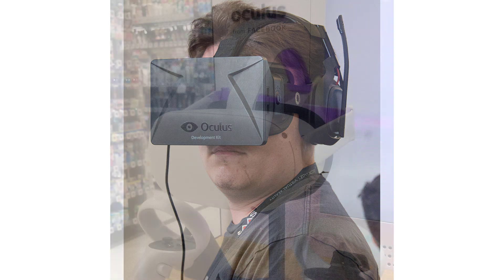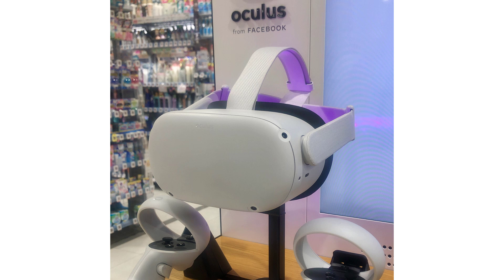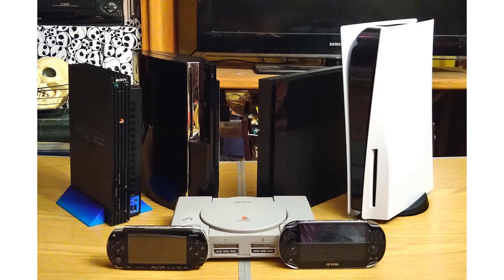In 2020, Meta made the Quest 2, and in 2023, the Quest 3. Each one had better graphics and more features. The Quest 3 added mixed reality, so you could see your real room and play with virtual objects at the same time. You could see your living room, but also build a castle in the middle of it. Other companies started building VR too.